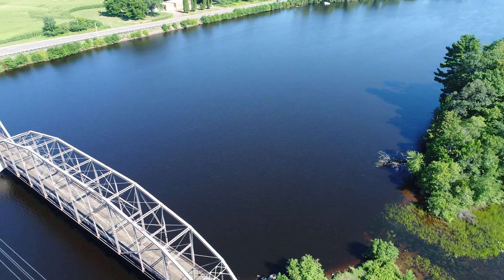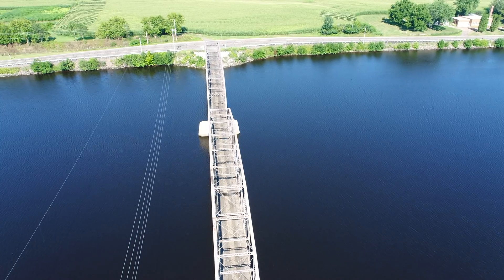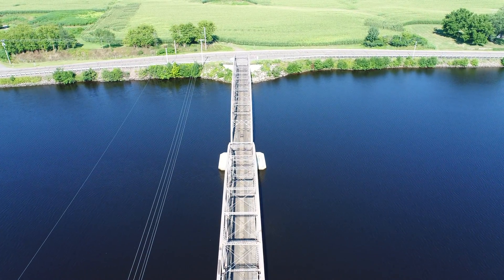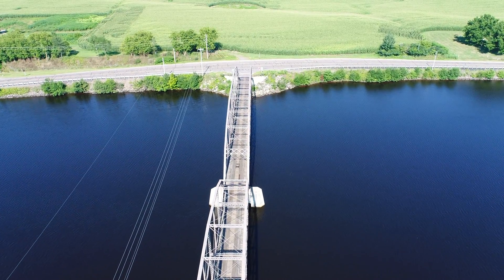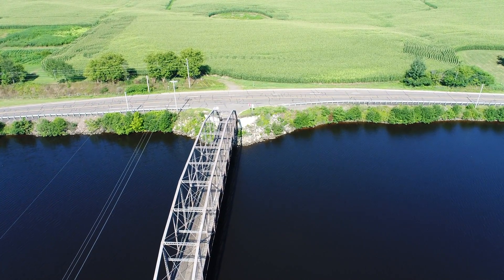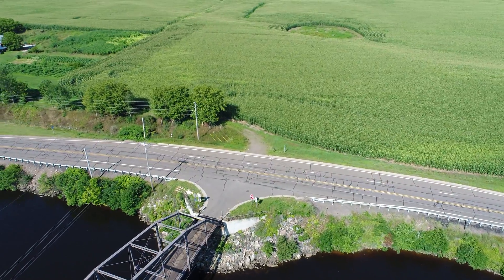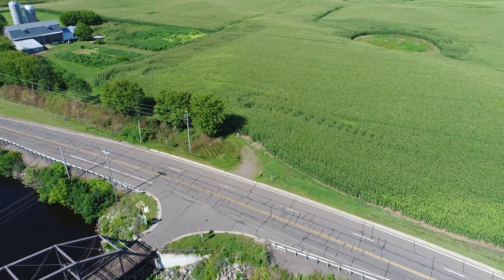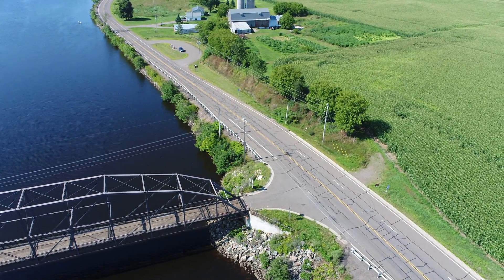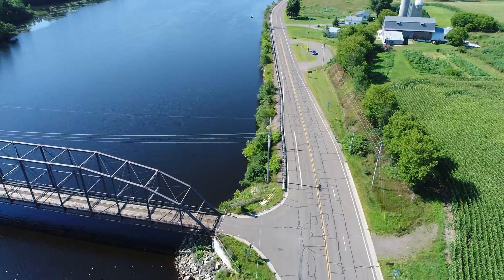And now we'll just start on the other side here and head back the other way. The river looks pretty calm today. And the corn in the field looks excellent. I know if I went and stood there it'd be over my head — I'd say it's got to be over six feet. We've had a really good year for rain.